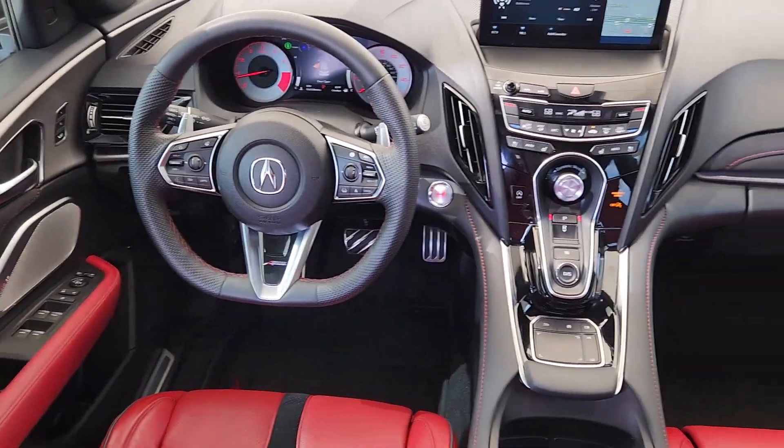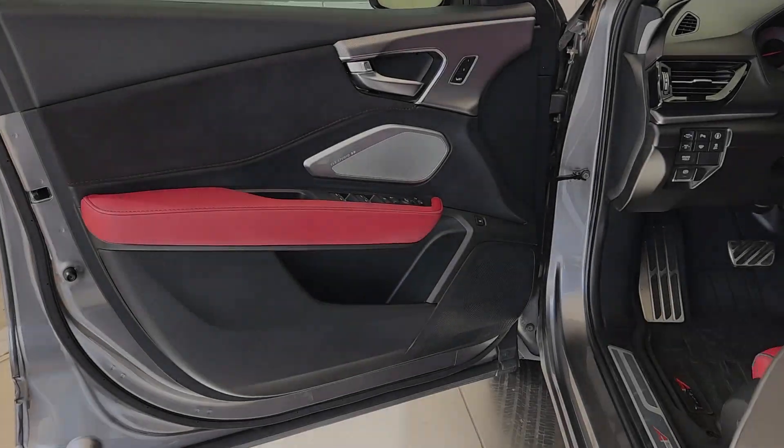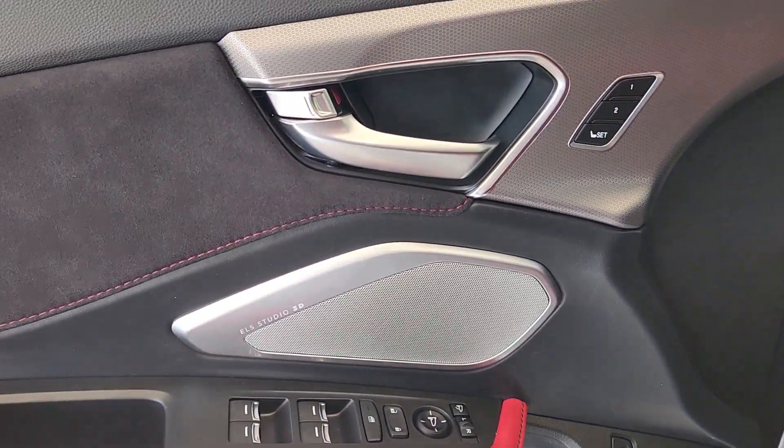Lane keeping assist. Heated mirrors. Power lift gate. See for yourself how luxurious high performance can be. Drive the RDX today.